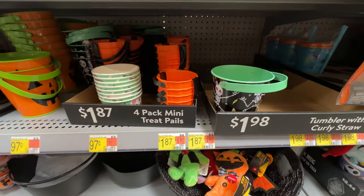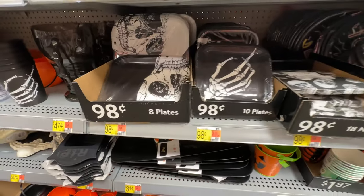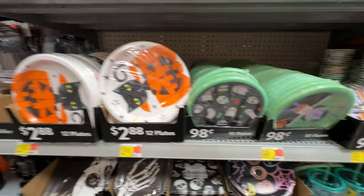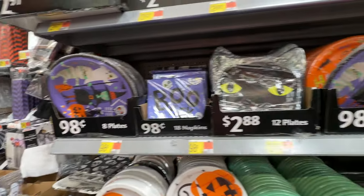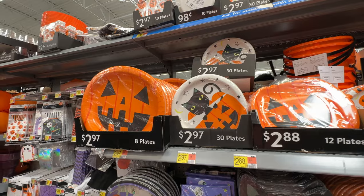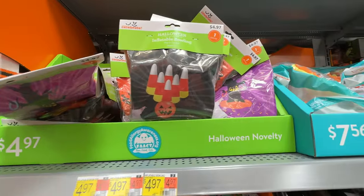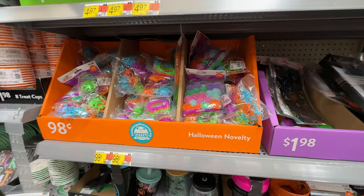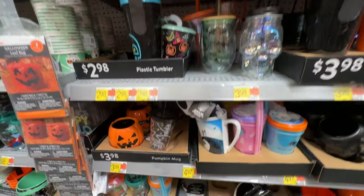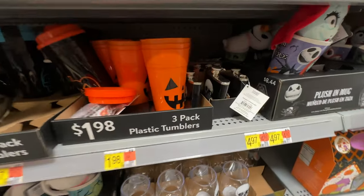We've got some other pails and trays. I have actually bought some of these trays for my Halloween adventures. Looks like we've got a couple of different options if you want to go the paper route as well — certainly a lot more fun than just the plain white ones that you can get at the grocery store. But I would want them to all match or at least be thematic. We also have some games — there's like a ring toss and an inflatable bowling game for only five bucks. So if you are having a party with little kids, it's a great way to keep them entertained.